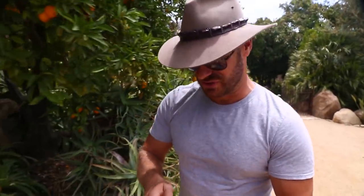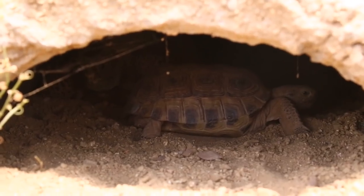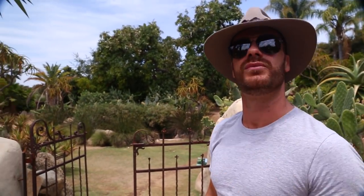You gotta love a turtle conservancy that has fresh oranges on the trees. We are in what I consider the world's greatest turtle and tortoise preservation conservancy. It is the Turtle Conservancy here in Ojai, California. Today we're going to meet some of the inhabitants and see how they're dealing with the heat they're having in Southern California right now.